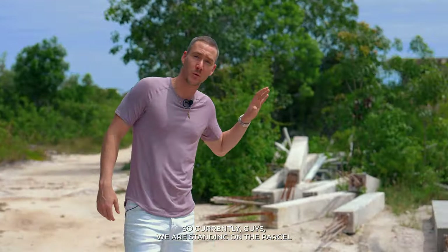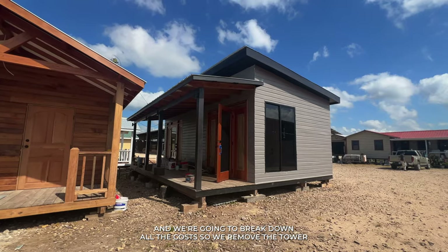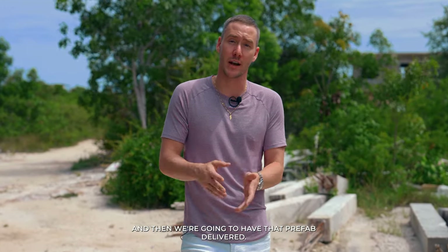Right now we're standing on the parcel where we told you we're doing a prefab unit, and we're going to break down all the costs. We removed the tower a couple months ago; we have our piles over here. The next phase is to get the piles into the ground and then have the prefab delivered, so stay tuned for that video.